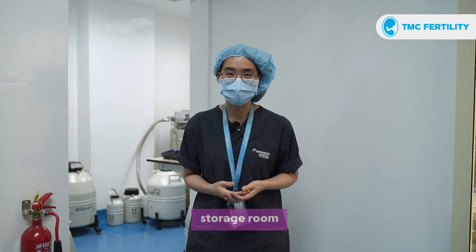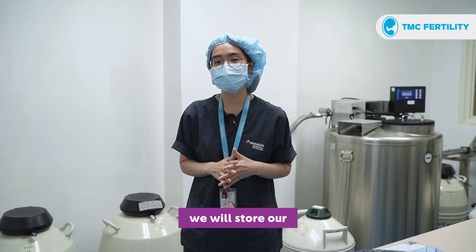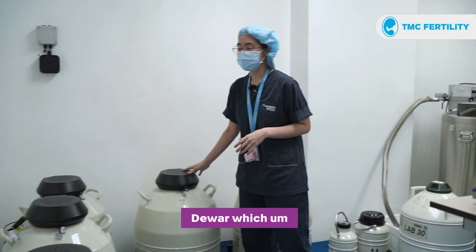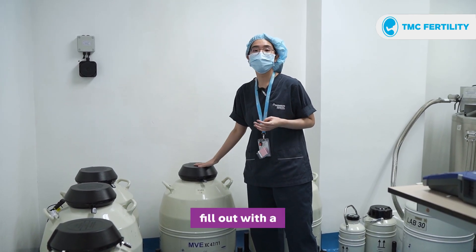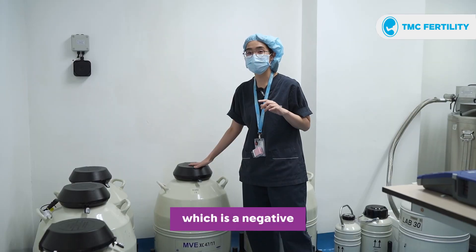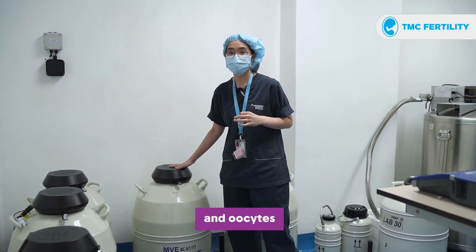So let's have a look at our cryo storage room. After the freezing procedure for the embryos and the oocytes, we will store our samples in the DEWA. This is the DEWA, which inside can fit a large number of embryos and oocytes, and is filled with liquid nitrogen at negative 196 degrees Celsius — to store our embryos and oocytes.